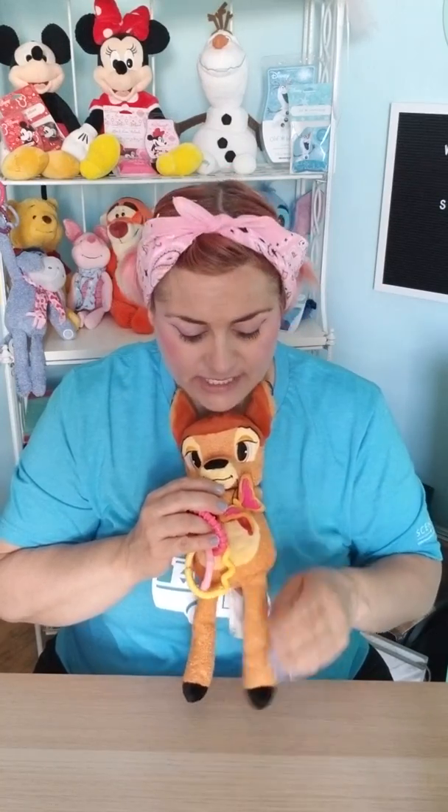They come pre-scented, and they come with Velcro hands so you can put it on the baby stroller, on the carrier, what have you. It's super cute. They come with crinkle legs, because what baby doesn't like little crinkle sounds, and they come with teething rings.